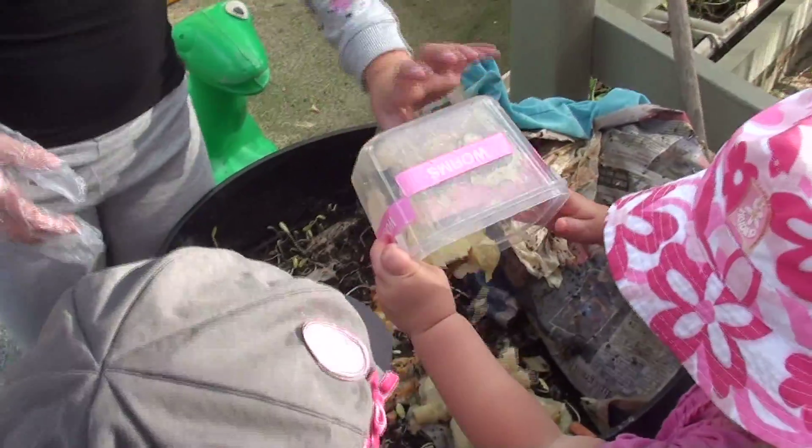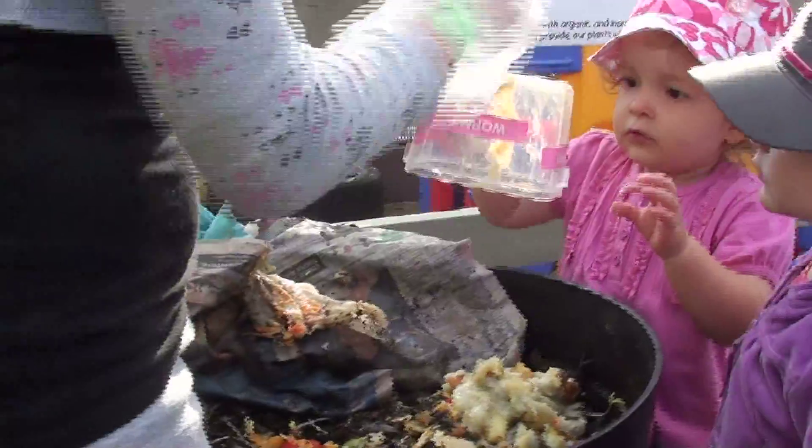We can use all types of scrap materials in our worm farm, such as paper, cardboard and food scraps.